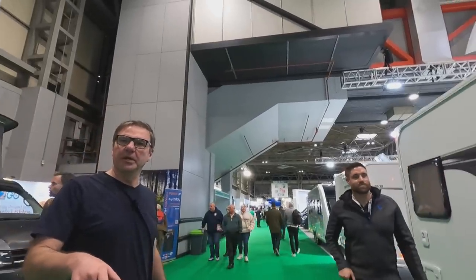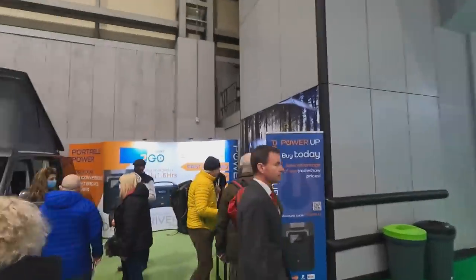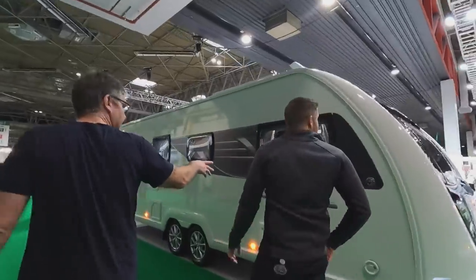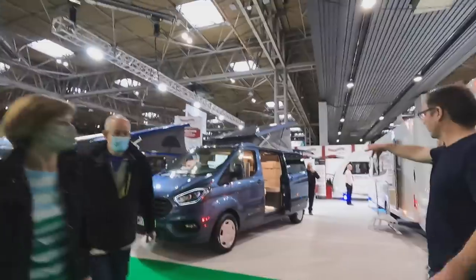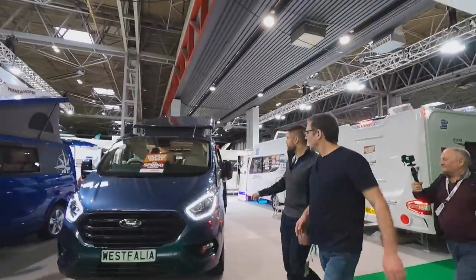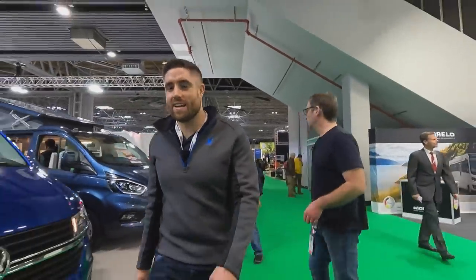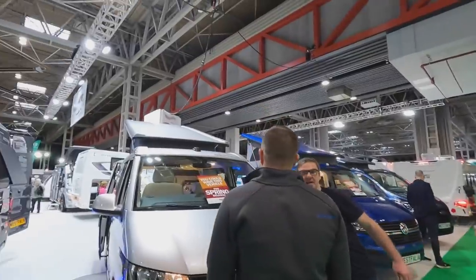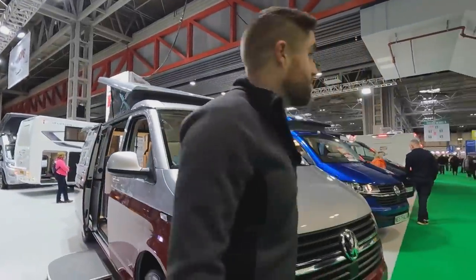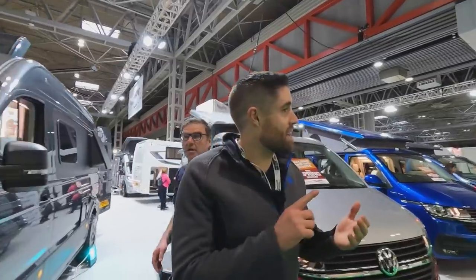We're in Hall Two now. We've got Camping Gaz, Wonder Home, and there's a Florium — which is a very rare A-class. Then we've got Westfalia — look at those colours, you can have it in spring green! Westfalia are one of the original camper converters from Germany; they make the Mercedes Marco Polo.